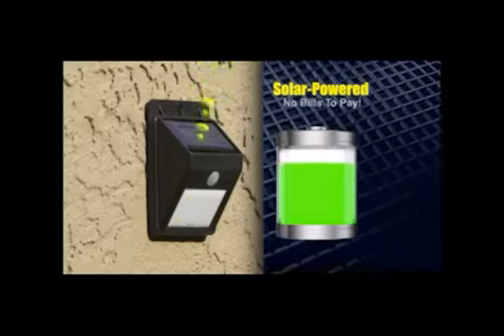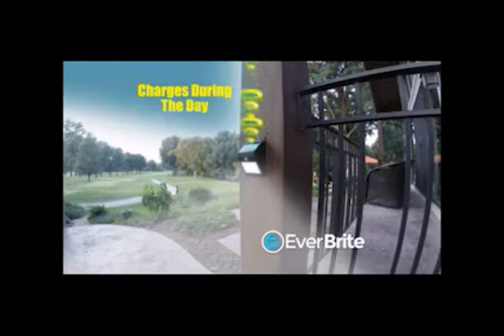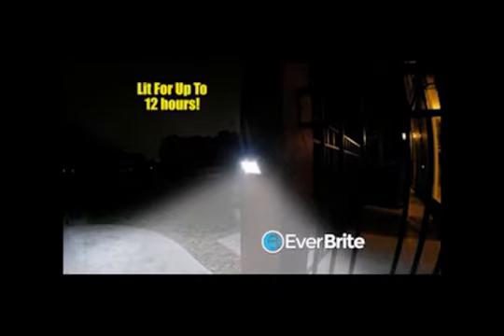And Everbright is solar-powered, so there are no bills to pay. This new solar cell technology charges the lithium-ion battery during the day, then keeps Everbright lit for up to 12 hours at night.